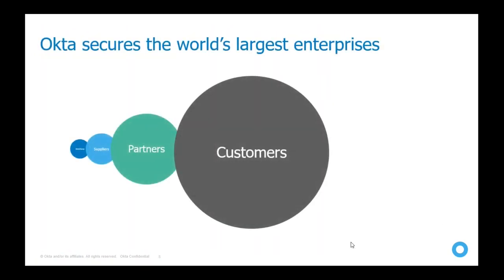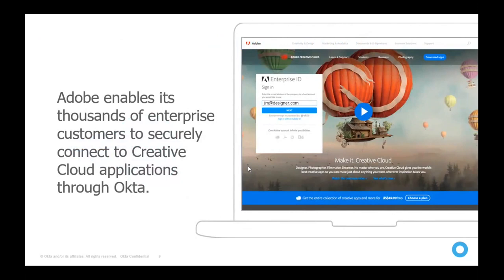Okta secures some of the largest enterprises. It not only secures the workforce — employees — but it can also secure suppliers, partners, and most importantly, customers. For example, Adobe is the sixth largest software company in the world. They are transforming from downloadable products installed on a laptop — like Photoshop and Illustrator — into cloud-based products accessible through a web browser.